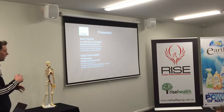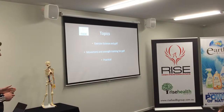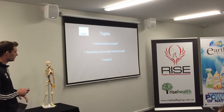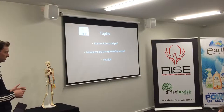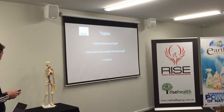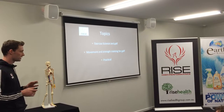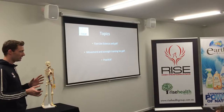You can't hide faulty movement within your golf swing — your body's going to alter its movement based on where it feels comfortable. The topics we're going to cover tonight are exercise science in golf, movement and strength training in the gym with a practical component, and we'll go through a few exercises that we do with a golfing athlete. I'm also going to introduce the sport and the swing briefly before getting into the exercise science.